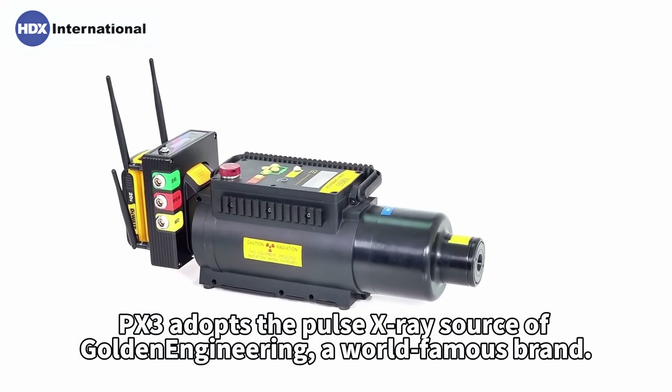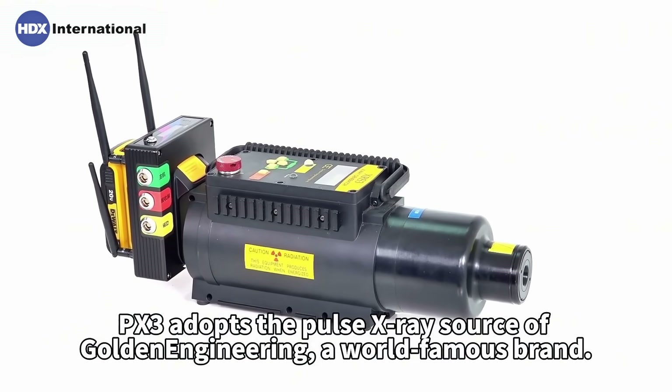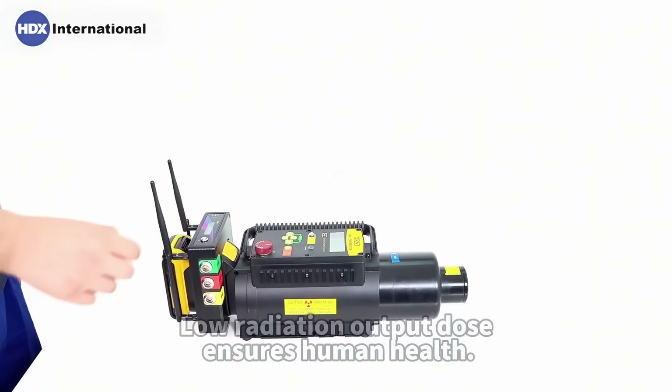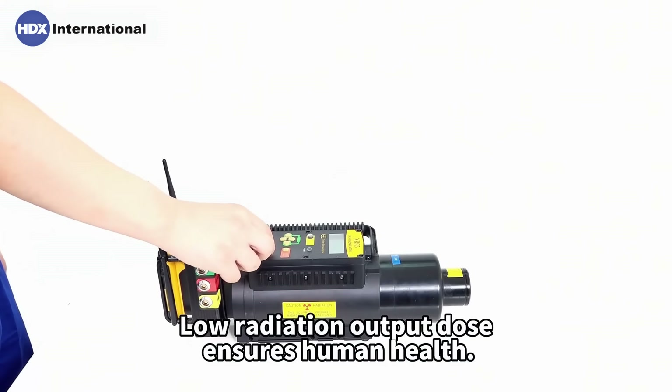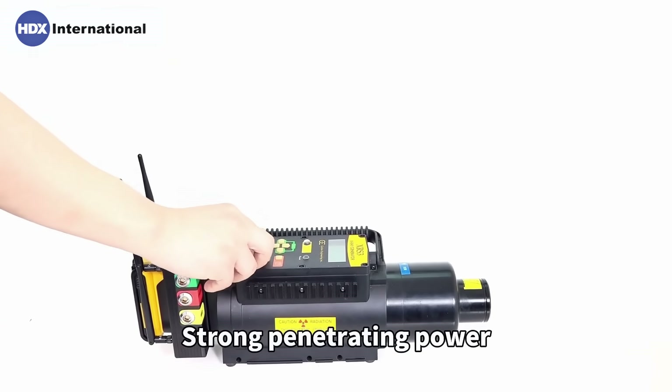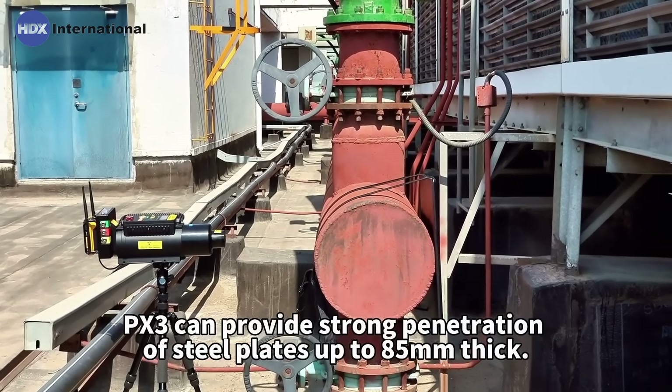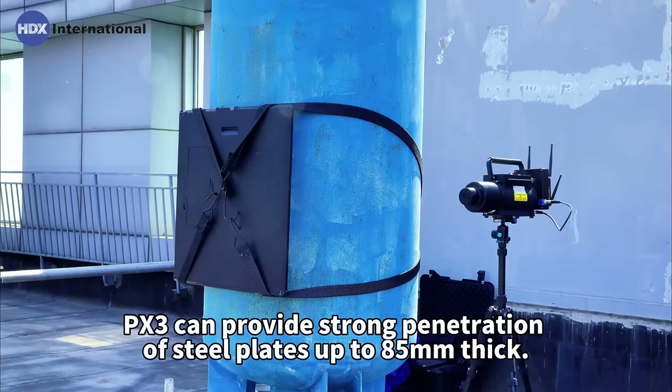PEX3 adopts the pulse X-ray source of Golden Angieric, a world-famous brand. It features low energy consumption and low radiation output dose, ensuring human health. With strong penetrating power, PEX3 can provide strong penetration of steel plates up to 85mm thick.